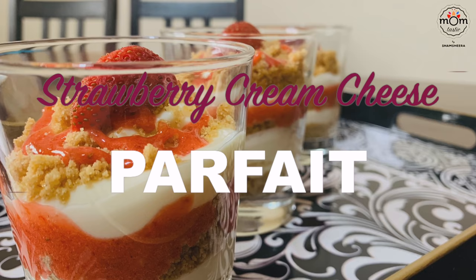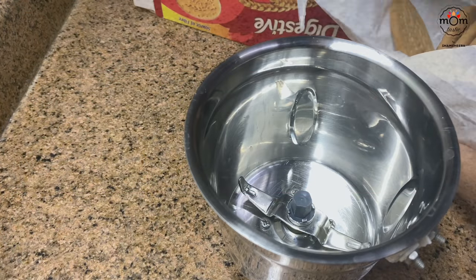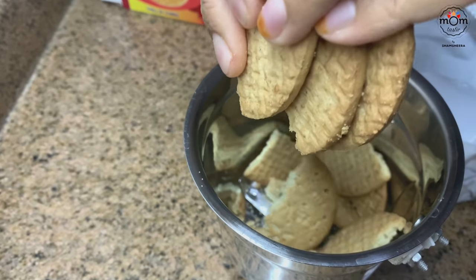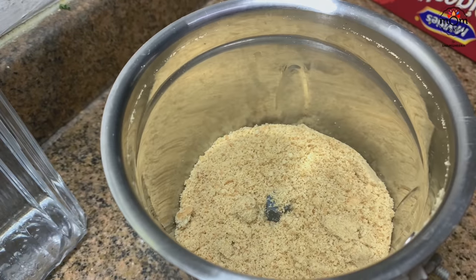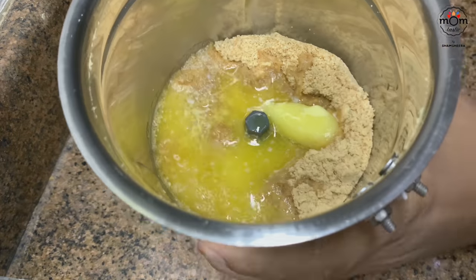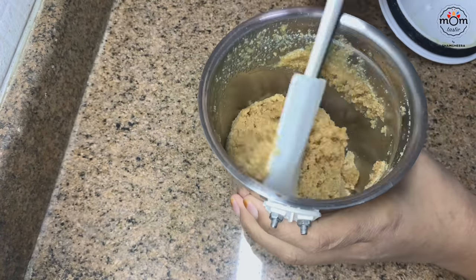Next is strawberry cream cheese parfait, which I had shared a picture of on my Instagram — so here's the recipe! Into a blender add 8 to 10 digestive biscuits and pulse a few times. Then add 1/4 cup melted butter and pulse again. Keep this biscuit crumb mixture aside.